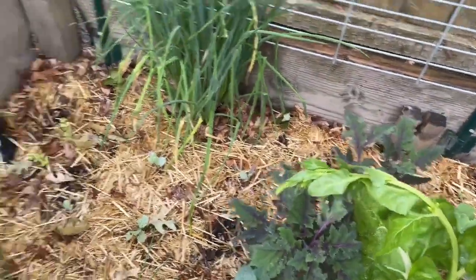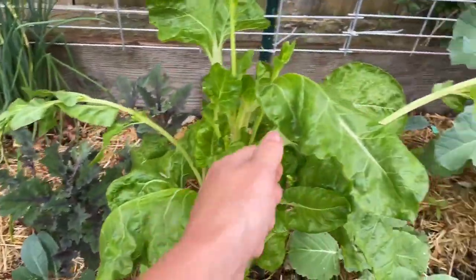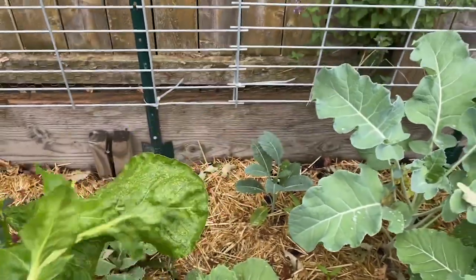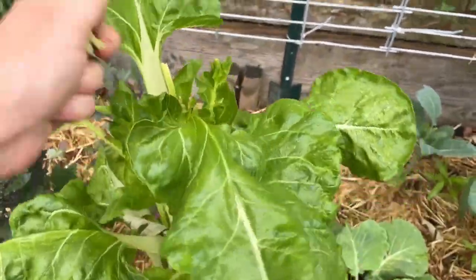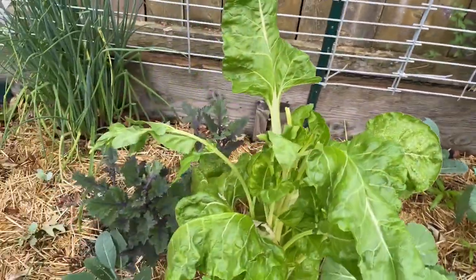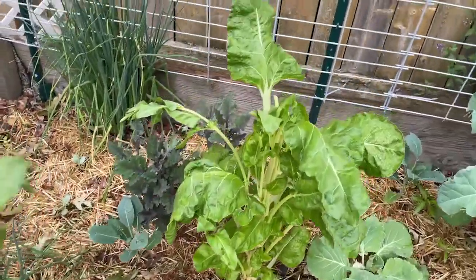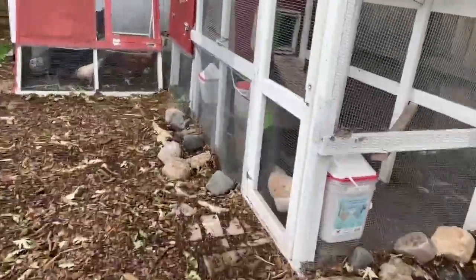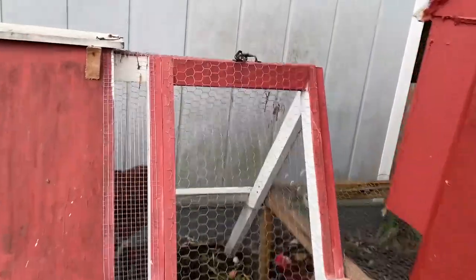As you can tell, they know what I'm doing. And then this chard has pretty much all just bolted, which again is fine and par for the course. To be quite honest, I've just only been giving this chard to my girls anyway because they just enjoy it so much and I enjoy the eggs that they give me, so it's mutually beneficial.